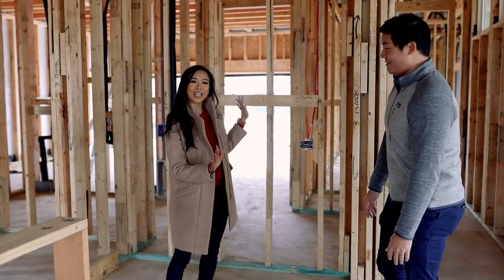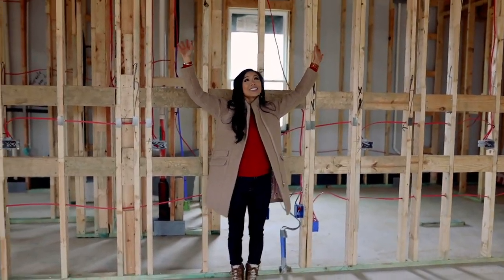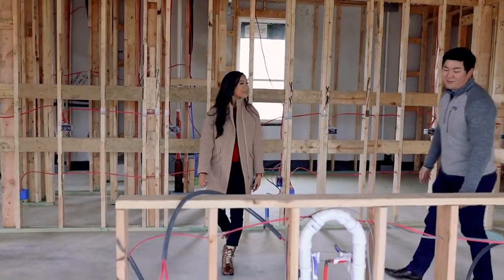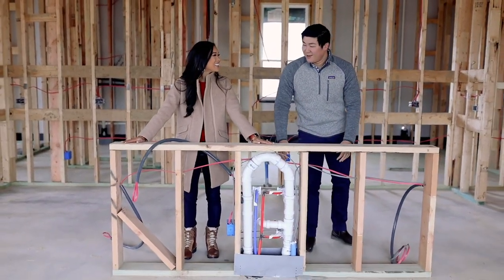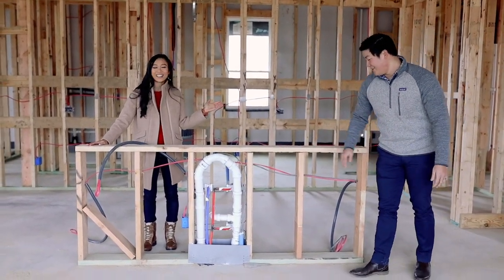Over here we have the back part with open shelves and cabinets all the way up, and then our vent hood that we sprung some money on. And then this will be a waterfall island — that was actually Johnny's idea. If he had never mentioned the waterfall island I never would have remembered it, but this thing is going to be awesome.